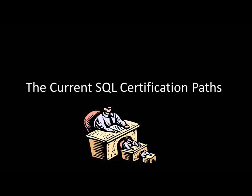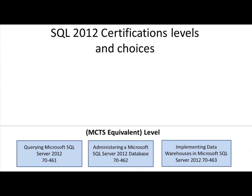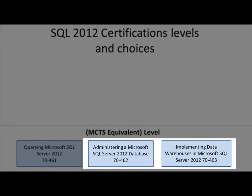So, there's new incentives, rewards, and breakdowns in the 2012 certifications. Going with the flavors of Dev, Admin, and BI, the Query Test 70-461 is really the level Dev, and the Admin test is 462, and the BI test is 463.